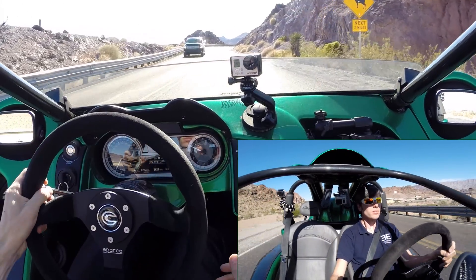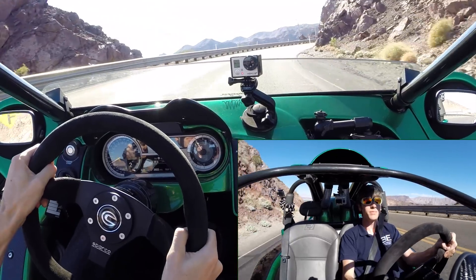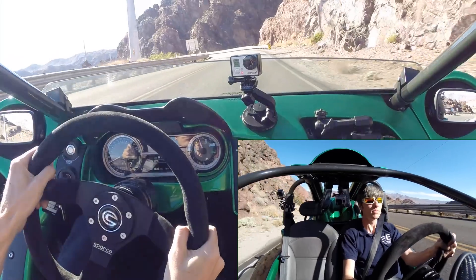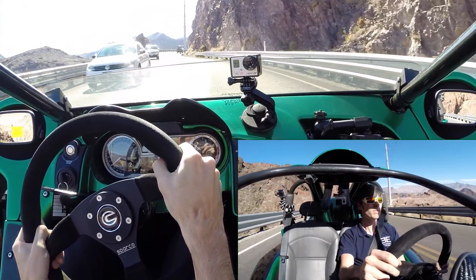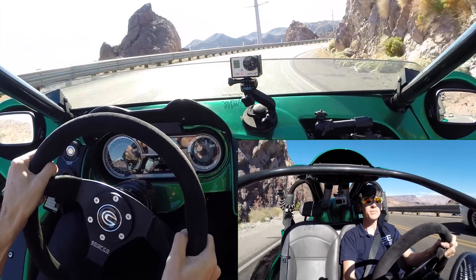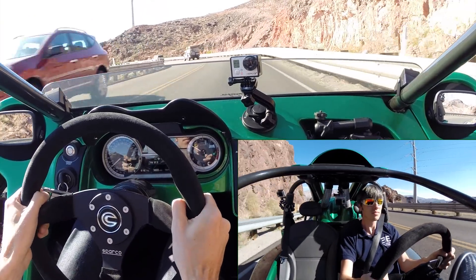I couldn't help but find myself smiling as I carved through some twisty roads. The only thing I found myself not completely thrilled with, surprisingly, was the steering. I'm generally a fan of manual steering, but there was something slightly off about this setup. There was sort of a dead range where you could move the steering wheel back and forth without anything happening, which removed a bit of the feel — whatever angle you had the steering wheel at, a small amount of movement was allowed without impacting the wheel's direction. Aside from this, the driving experience was quite enjoyable.